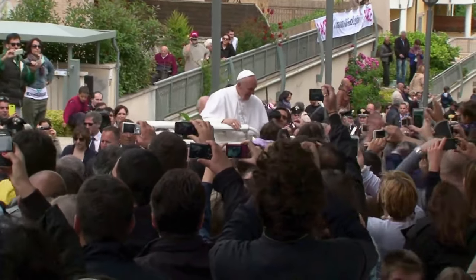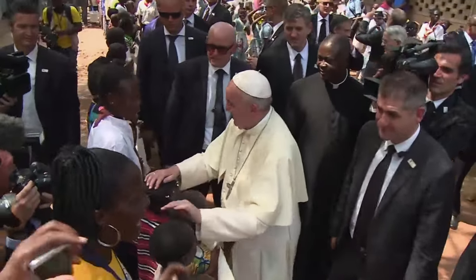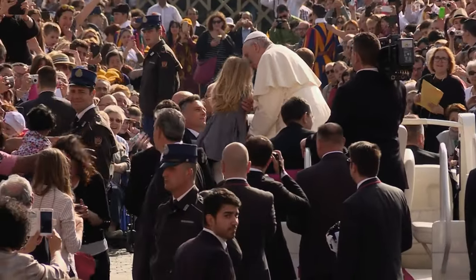Protecting a pope who wants to be accessible to the public is never an easy task. Unlike other world leaders who are very conscious of their threat, the pope feels that it's part of his mission to be a man of the people, especially this pope. Security is given the task of protecting him, and they're saying, how can we protect you if you get out of that car? And he's saying, how can I be with the people unless I do get out of the car?